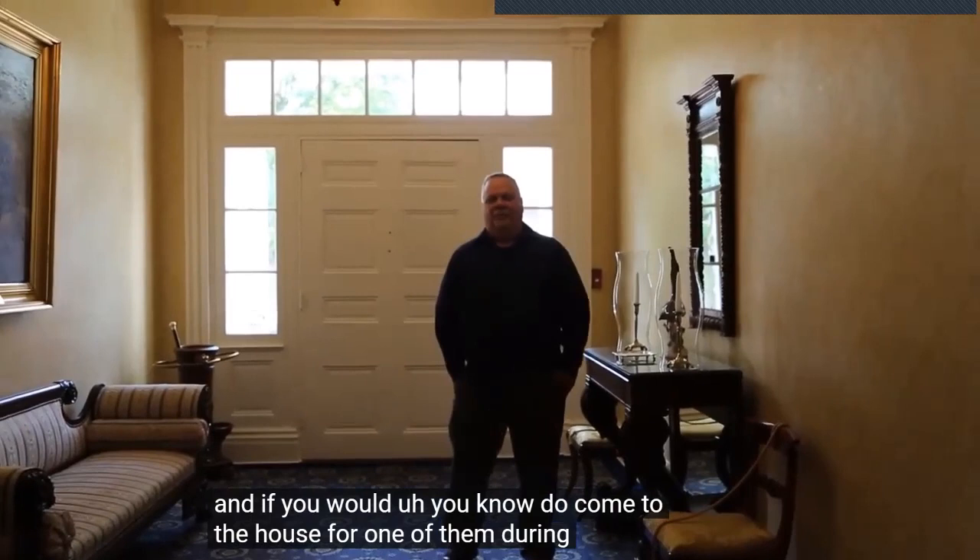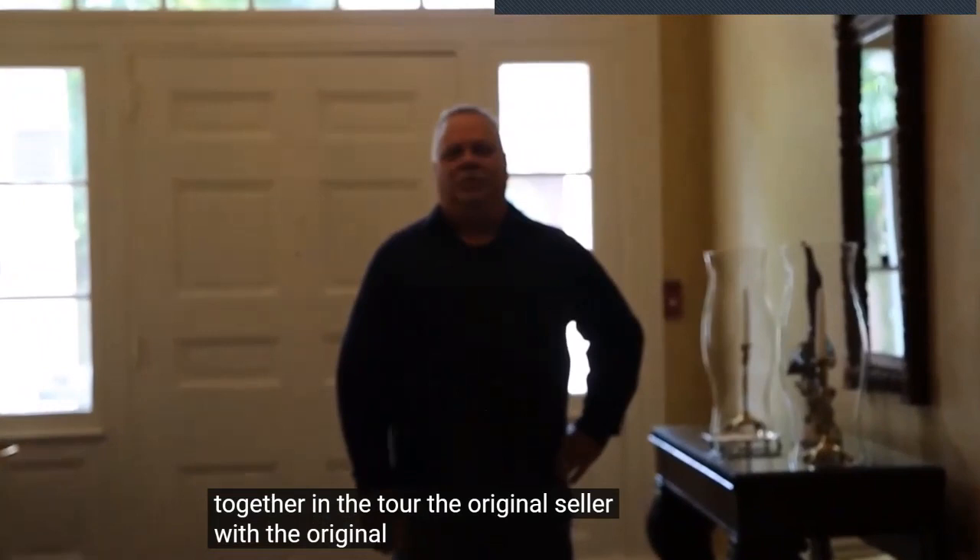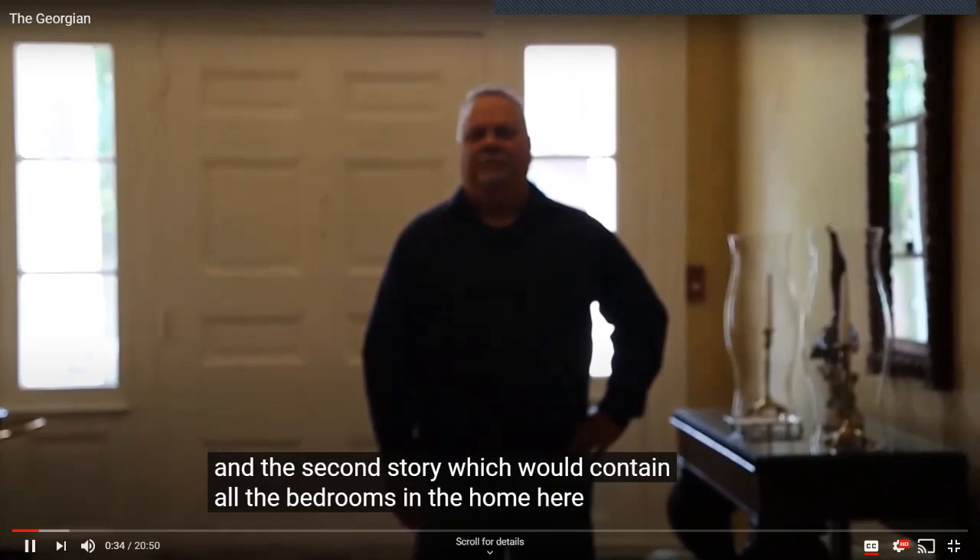We have a brief tour of the museum here. If you come to the house during one of our tour hours, you get a full view of the museum. I'm going to take you through the first floor today. The hall has three floors altogether: the original cellar with the original cooking kitchen down there, and the second story, which contains all the bedrooms.